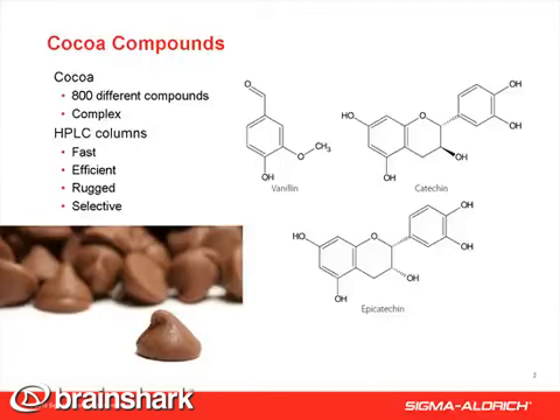Cocoa, the principal component of chocolate, is reported to contain more than 800 different compounds. This complexity makes HPLC with mass spec detection an important analytical tool.